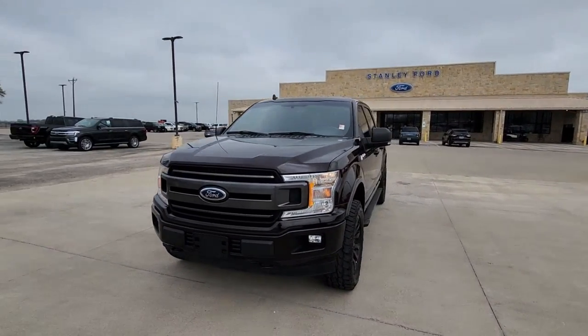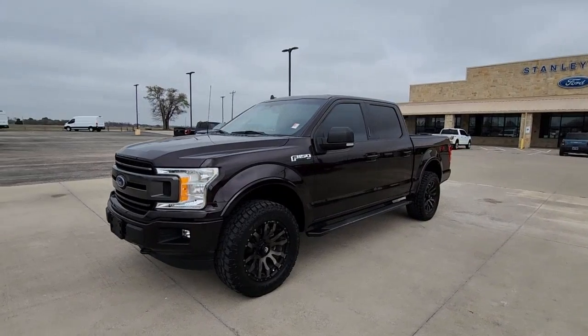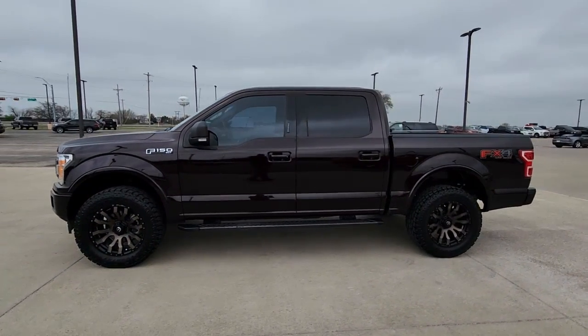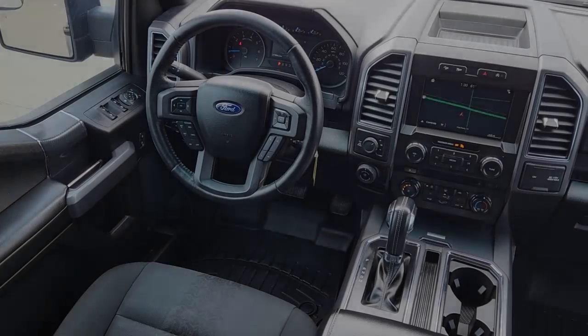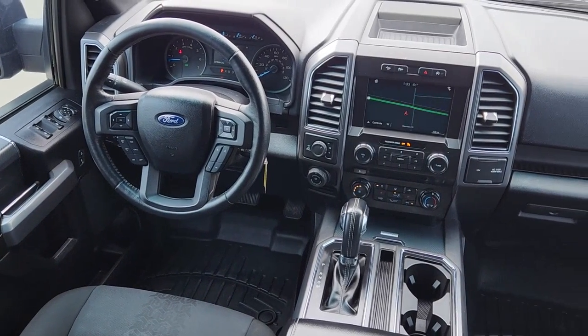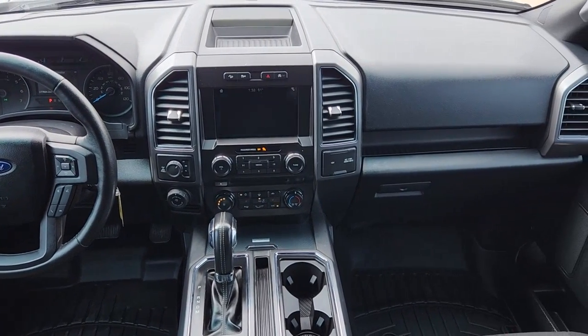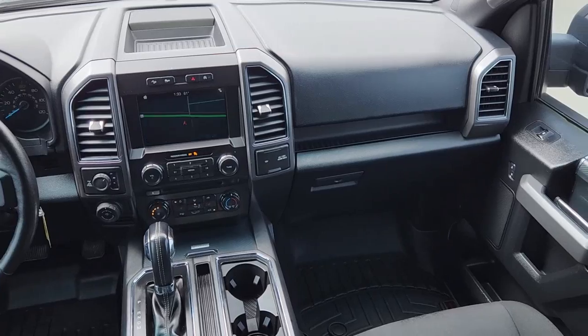It delivers class-leading towing and payload capabilities. These are just some of the great options this vehicle comes with: navigation system, keyless entry, heated mirrors, 4x4, fog lamps, remote engine start, backup camera, satellite radio, power driver seat, and aluminum wheels.